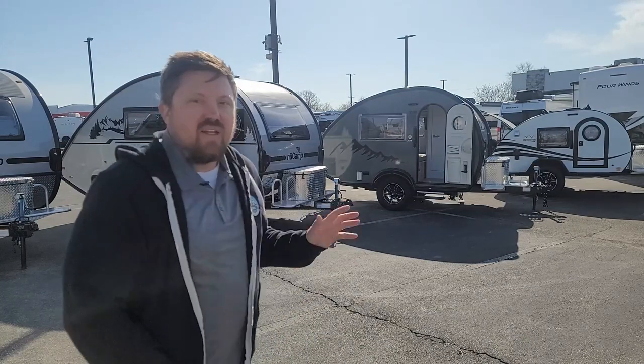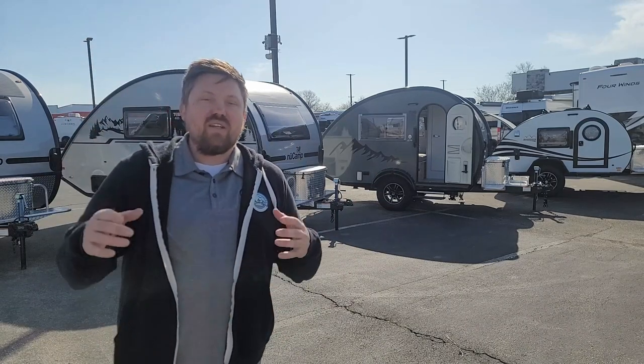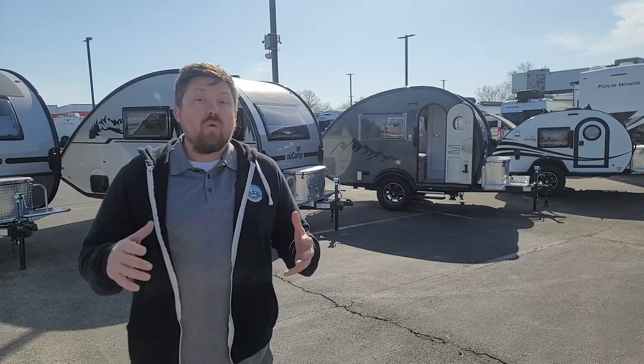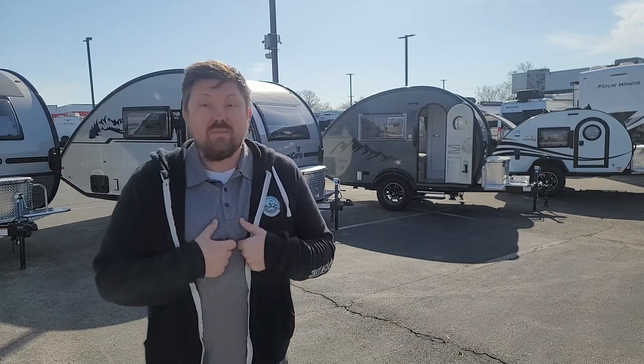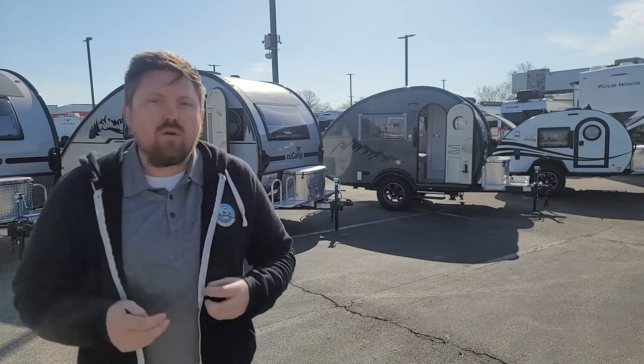I got big, medium, and small. I'll go through some details, maybe some ideas on the different vehicles that can tow these. As always, check out the link below — you're going to find a direct contact to me. So if you have any questions about how to use these, what it takes to tow them, or how to get a great deal, please feel free to reach out.